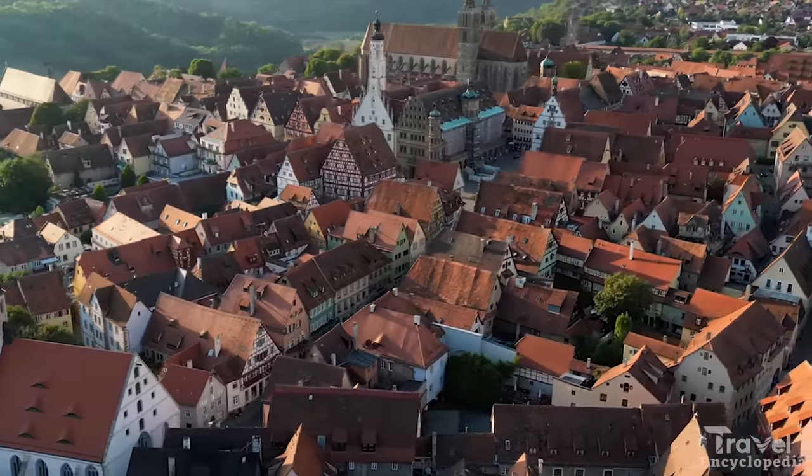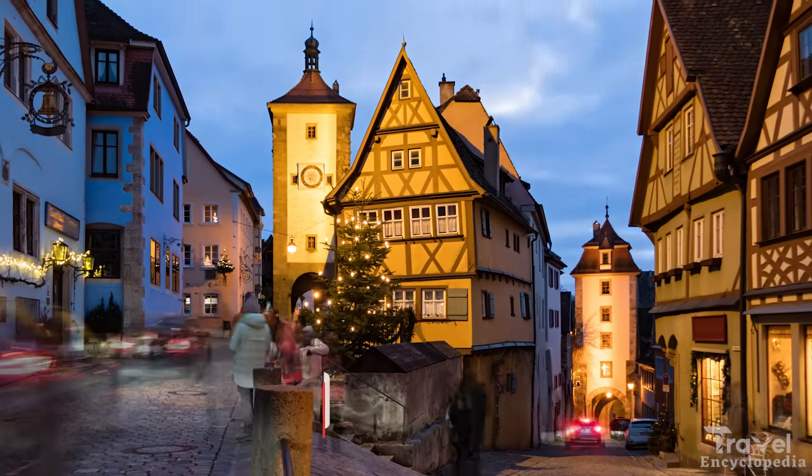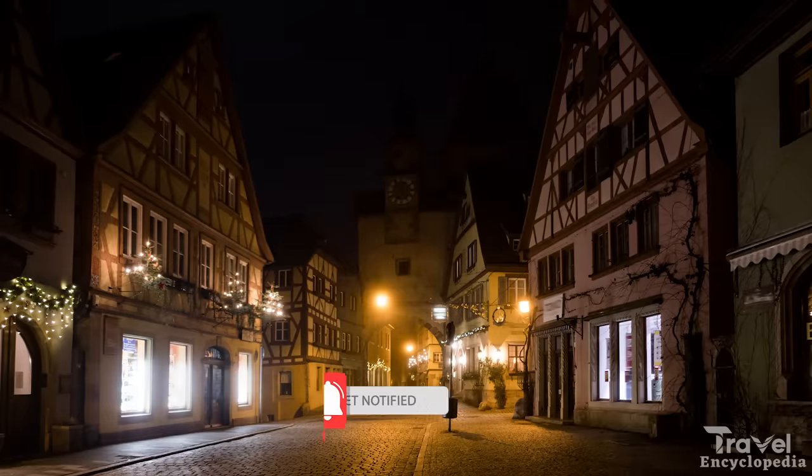The town is also known for its Christmas markets during the holiday season, making it a popular destination for visitors looking to experience traditional German culture.